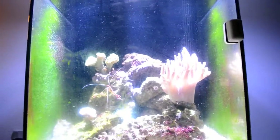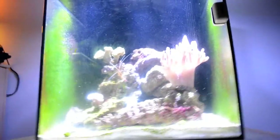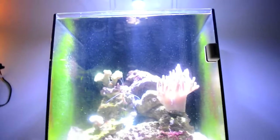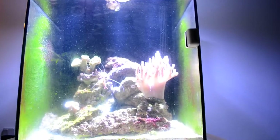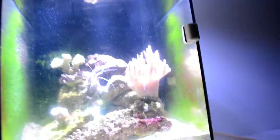Excuse me for the algae on the glass by the way - as some of you guys know, I keep the algae on the glass to make sure that the sea hare actually has something to eat. Because if it doesn't have anything to eat, it basically won't survive. I saw him just gobbling it down, he loves it.